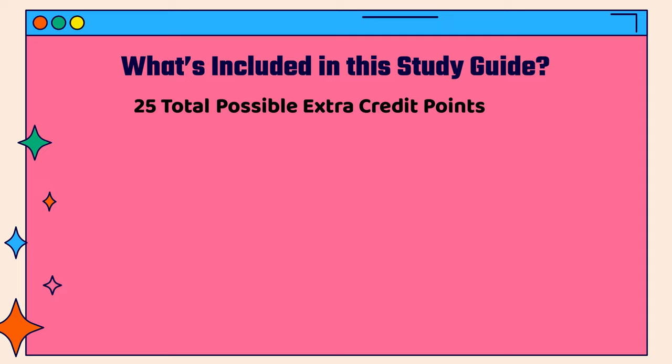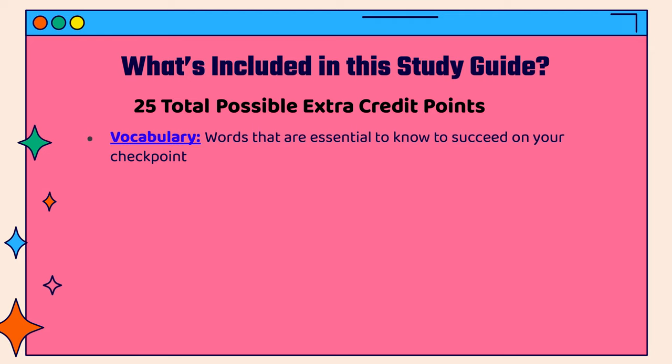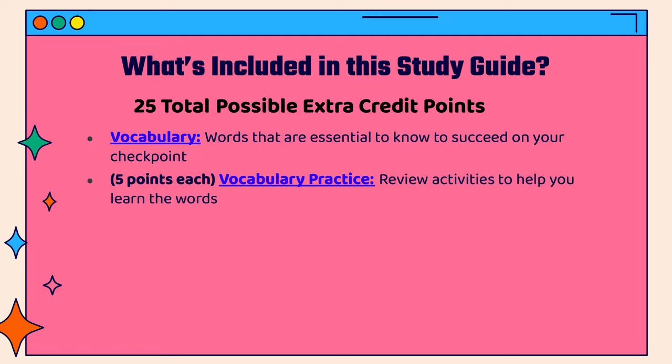So what's included in this study guide? The first part is vocabulary — these are words that will be essential for you to know in order to succeed on your checkpoint. The next part is where you can start earning points. There are two sections for a total of 10 points of vocabulary practice review activities to help you learn the vocabulary words.